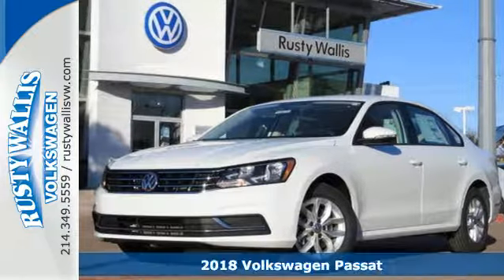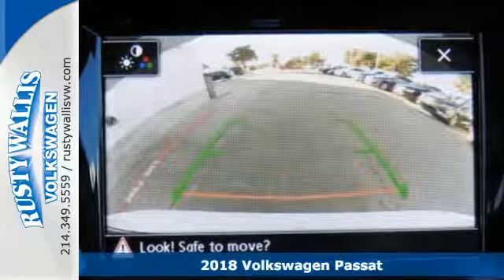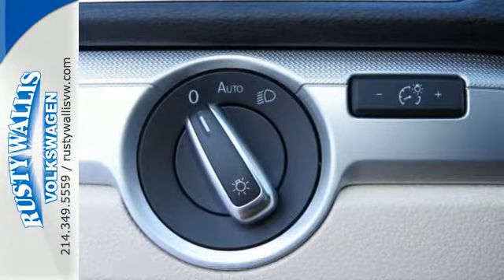Here's the 2018 Volkswagen Passat, the perfect mid-sized family sedan for your full-size life. And remember, it's only a family car when the family is in it.